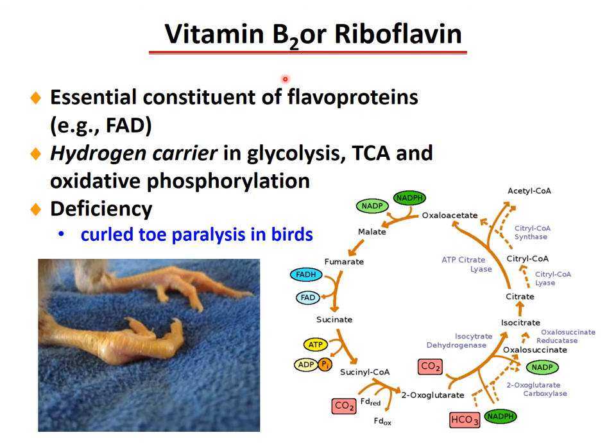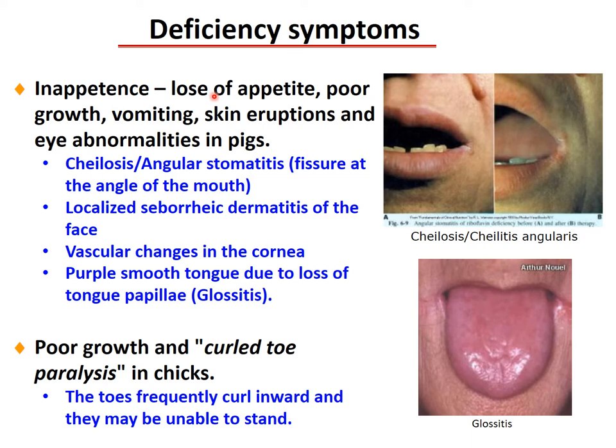Vitamin B2, or riboflavin, is an essential constituent of flavoproteins causing FAD — the hydrogen carrier in glycolysis, the TCA cycle, and oxidative phosphorylation. Deficiency in birds causes curled-toe paralysis. Deficiency symptoms include inappetence, loss of appetite, poor growth, vomiting, skin eruption, and eye abnormalities in pigs. In humans: cheilosis, angular stomatitis with fissures at the angle of the mouth, localized seborrheic dermatitis of the face, vascular changes in the cornea, smooth tongue due to loss of tongue papillae, glossitis. In chickens: poor growth and curled-toe paralysis, where toes curl inward and birds may be unable to stand.